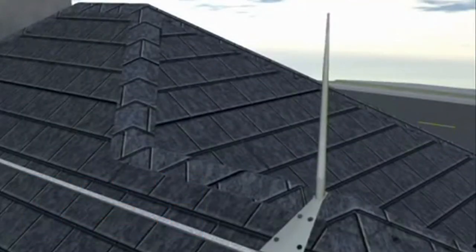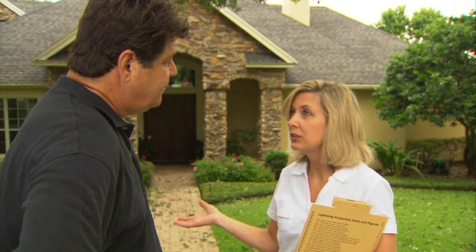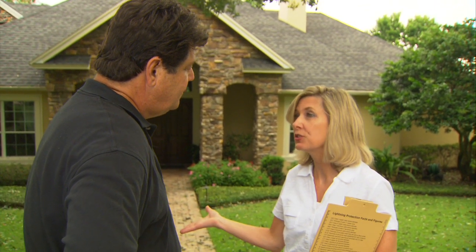By installing a lightning protection system. So what is a lightning protection system and how does it work? I'm here with Kim Lohr from the Lightning Protection Institute. Kim, what is a lightning protection system? It's basically a grounding network designed to protect your home against lightning's harmful electricity. Now Kim is going to show us how this works.